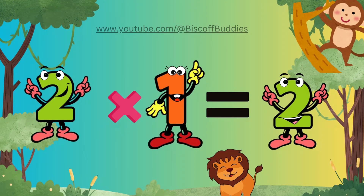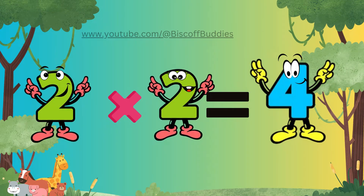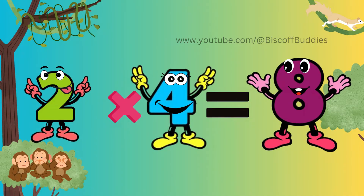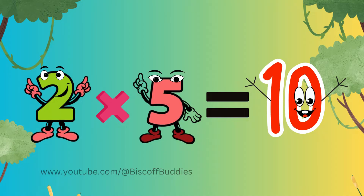2 x 1 is 2, it's true. 2 x 2 is 4 for you. 2 x 3 is 6, you see. 2 x 4 is 8, let's agree. 2 x 5 is 10, oh wow.